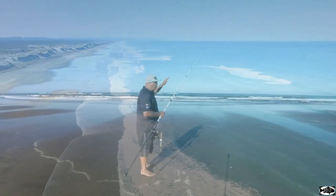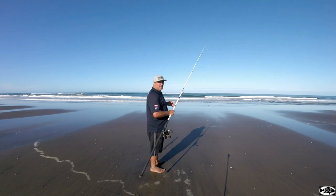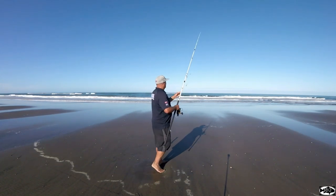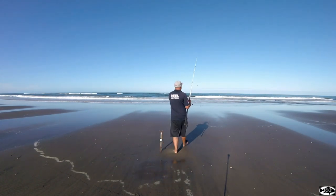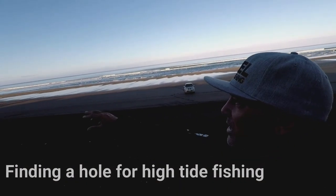Obviously night time and early morning's the way to go but we'll see how we go casting out a bait while the sun's up. Hopefully get into a few fish. It's a good thing to do — get up on the top of the dune and you'll see it all.